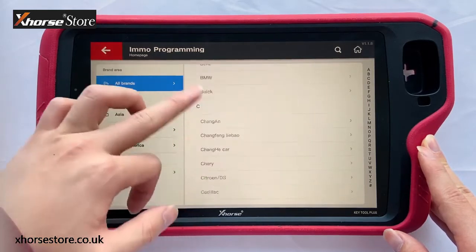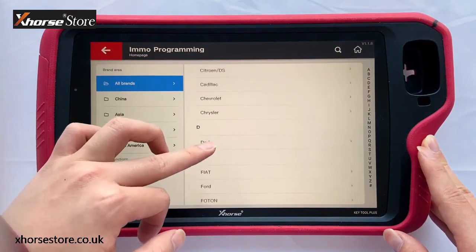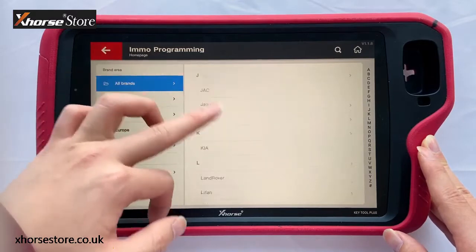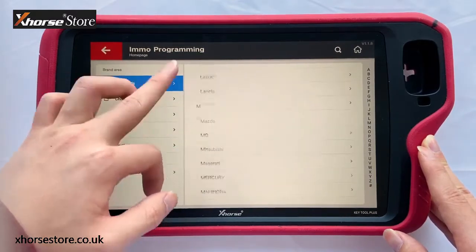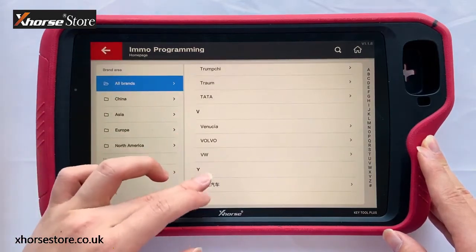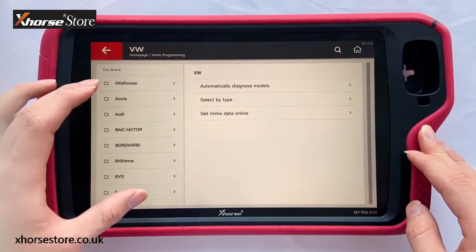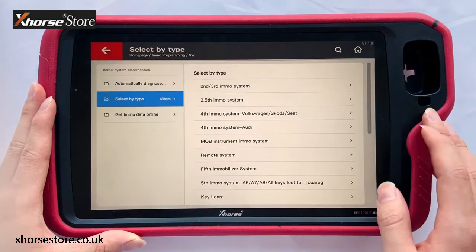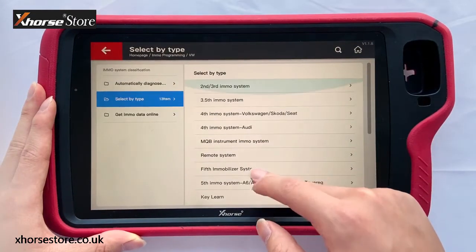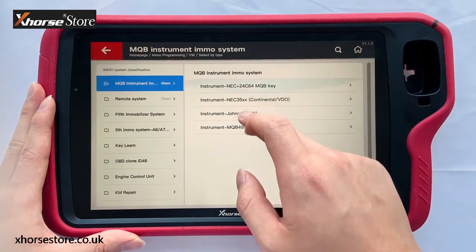Let me name a few cars you may be most concerned about. Luxury cars like Volkswagen, Audi, BMW, Mercedes-Benz, Porsche, Bentley, etc. Ordinary cars like Dodge, Ford, Chrysler. Let's access Volkswagen — you can still choose other car brands on the left menu. We select by type to see different car models and operations. Choose MQB system. It currently supports adding keys for the MQB 49 system.